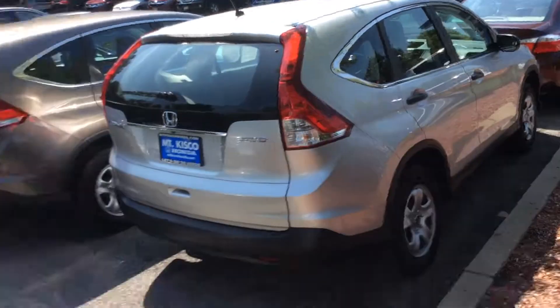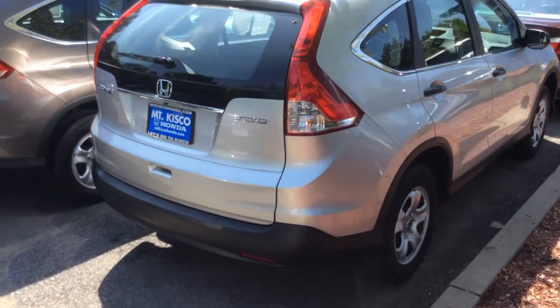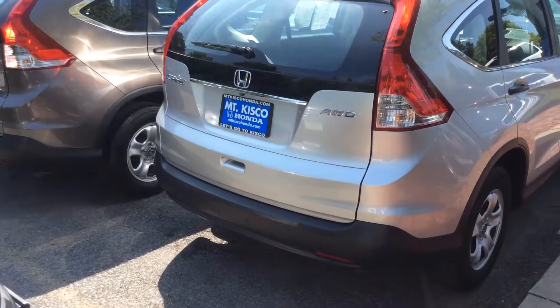Hey, how are you doing? This is Devon here at Mt. Kisco Honda, and today I'm showing you this beautiful 2014 Honda CR-V. This is an LX model in silver.